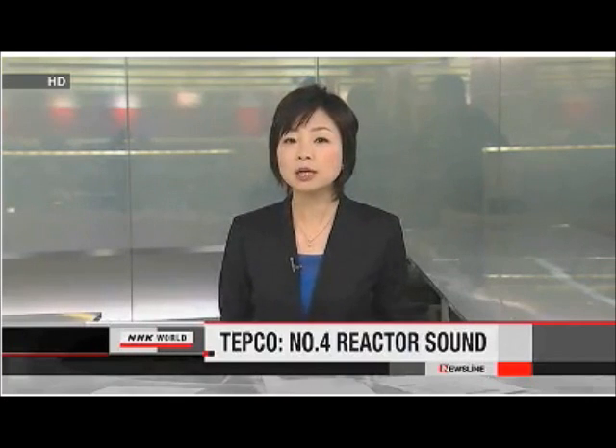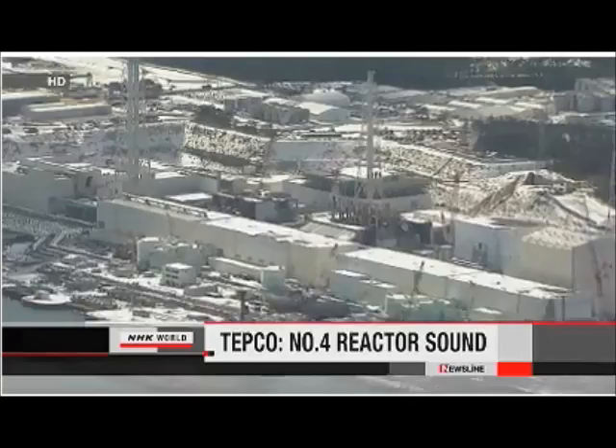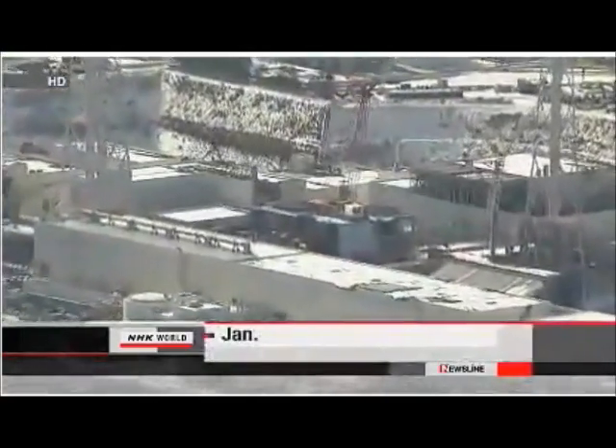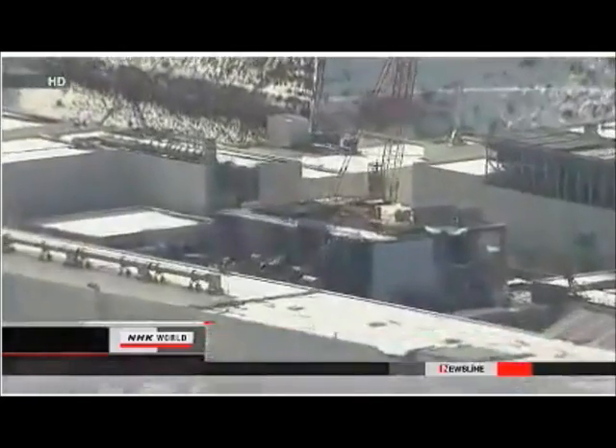The operator of the Fukushima Daiichi nuclear plant has for the first time included an outside expert in its inspections of one of the reactors. Tokyo Electric Power Company officials said their spent fuel storage pool in the No. 4 reactor building is strong enough to resist earthquakes. The building was heavily damaged by a hydrogen explosion shortly after the March 11th disaster.